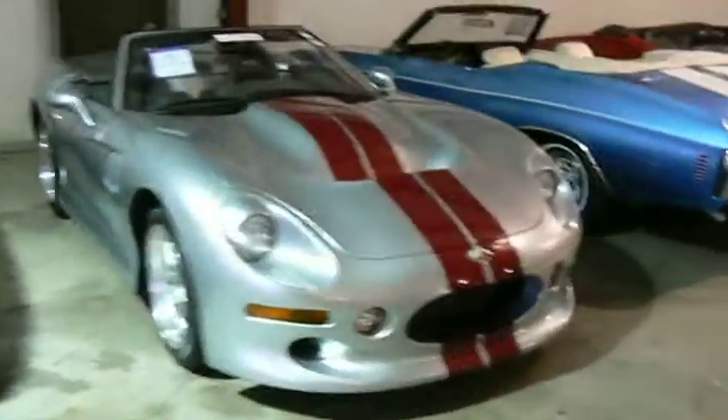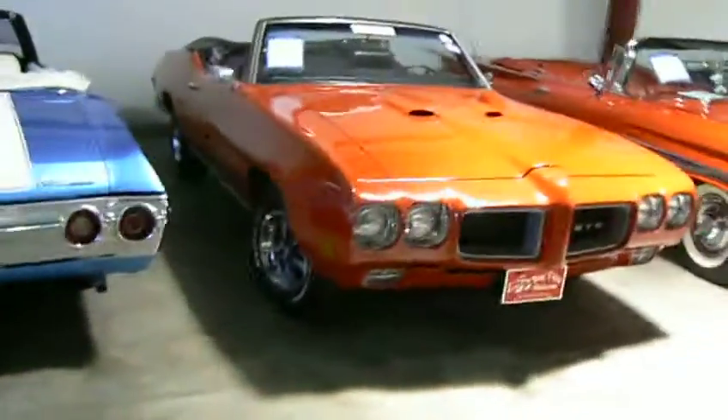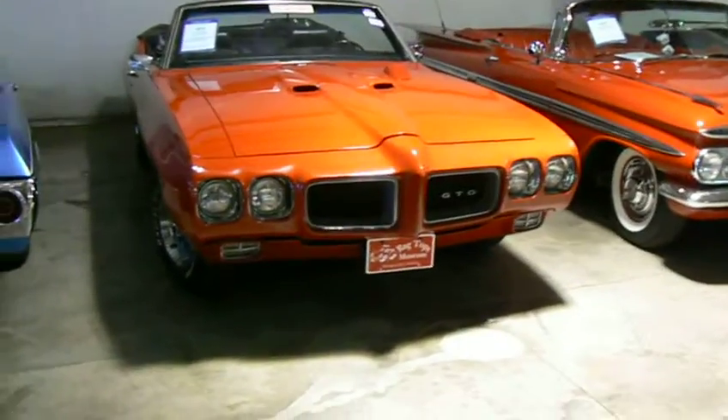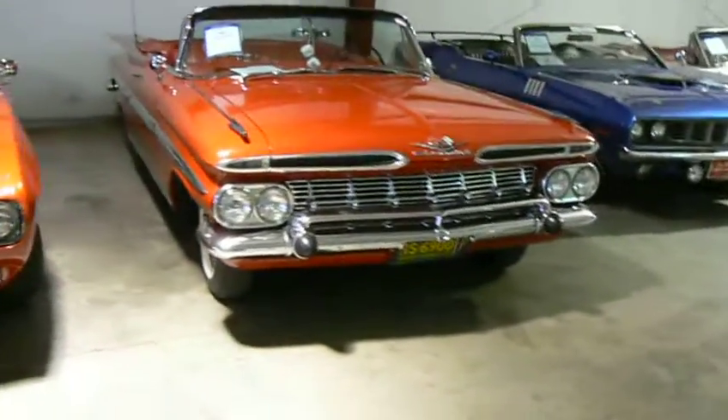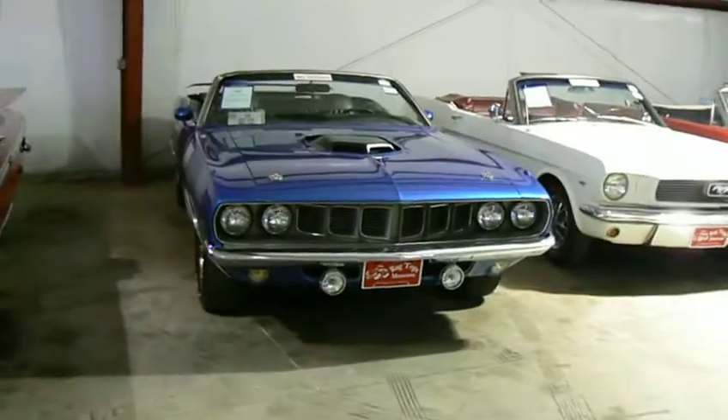Some ugly sports car, I don't care. Chevelle convertible. 1970 GTO convertible. 59 Chevrolet Impala convertible — almost my all-time favourite car.